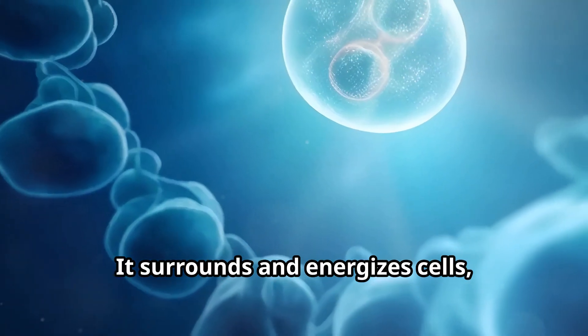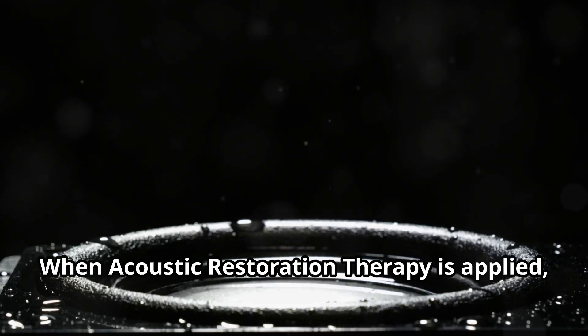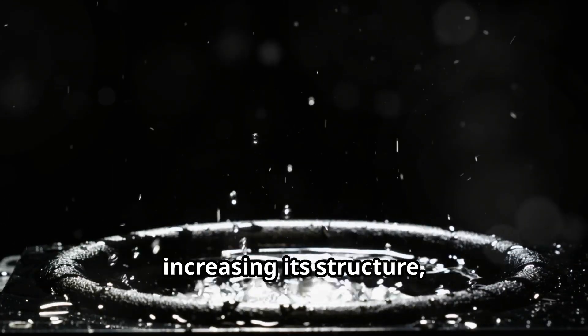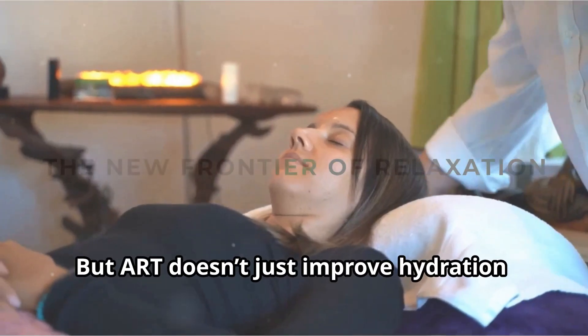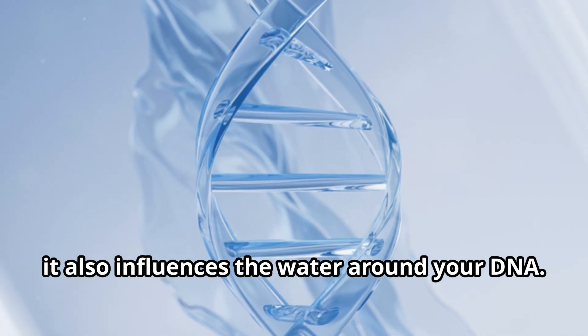Structured water surrounds and energizes cells, keeping them hydrated and functioning optimally. When acoustic restoration therapy is applied, it sends gentle sound waves through your body, harmonizing the water inside, increasing its structure and boosting its ability to store energy. ART doesn't just improve hydration — it also influences the water around your DNA.